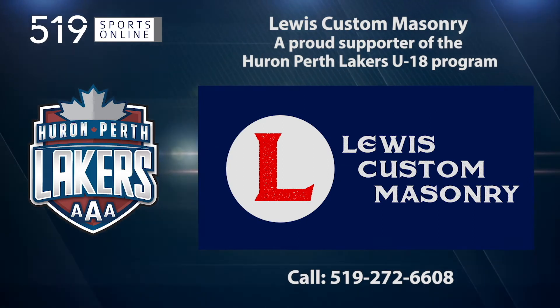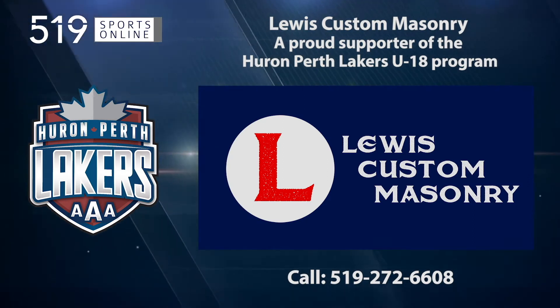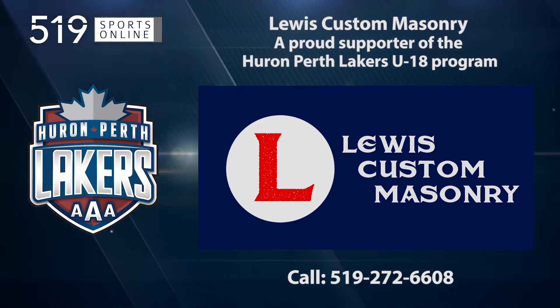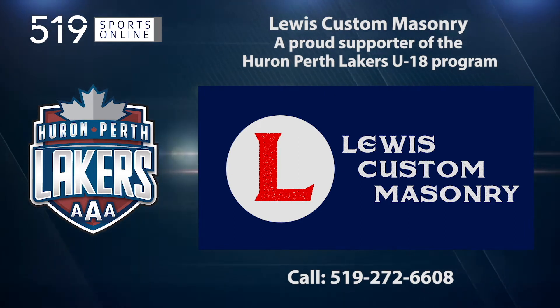Back to the highlights in a moment. First, a reminder: this video is brought to you by Lewis Custom Masonry for all your indoor and outdoor stonework projects. Call Lewis Masonry at 519-272-6608.